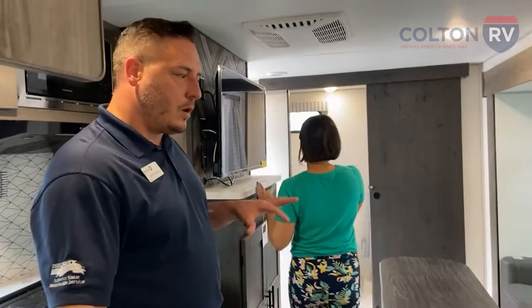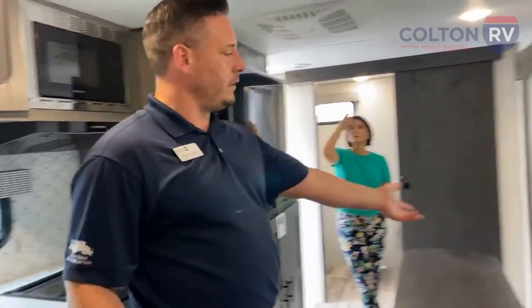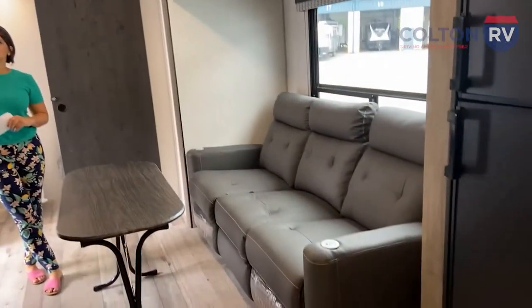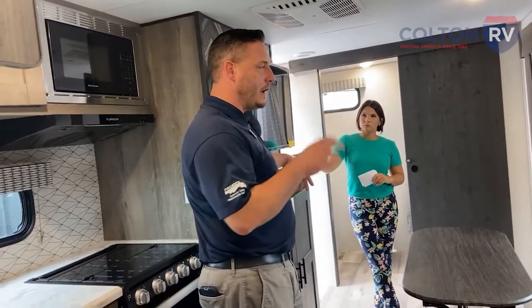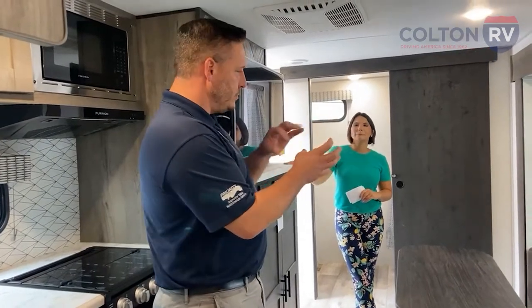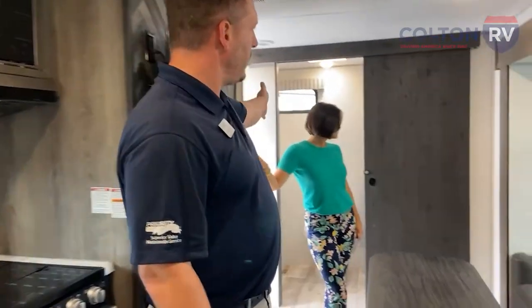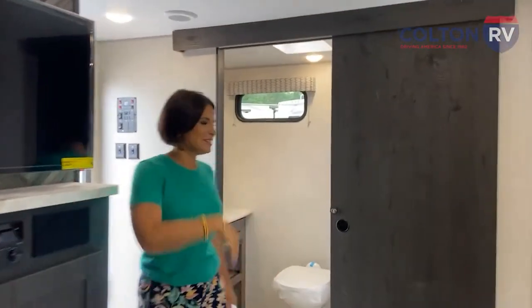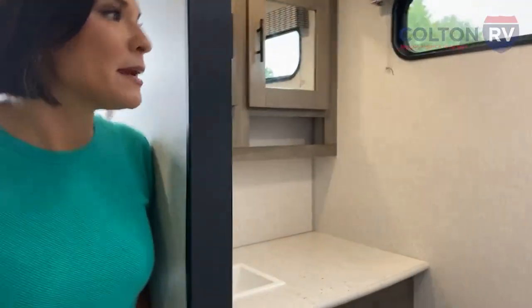This is really more of a couple's coach, although the kids can sleep on the couch too. The thing I like most about these rear bathroom setups is that anyone who's had a camper knows how small and cramped the bathrooms can be — usually in a corner or off to the side. This rear bathroom setup actually utilizes the full width of the camper just for the bathroom. Take a look.